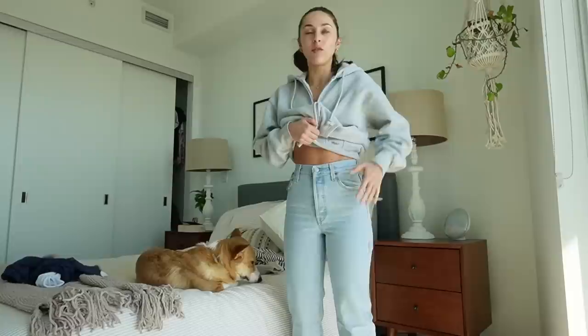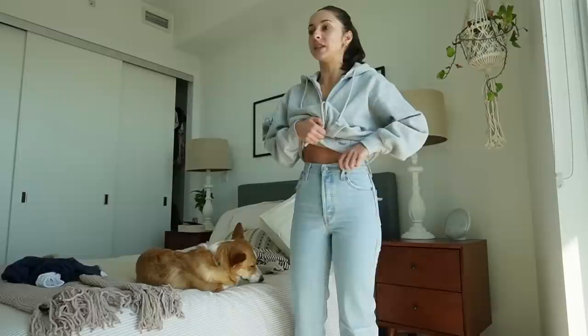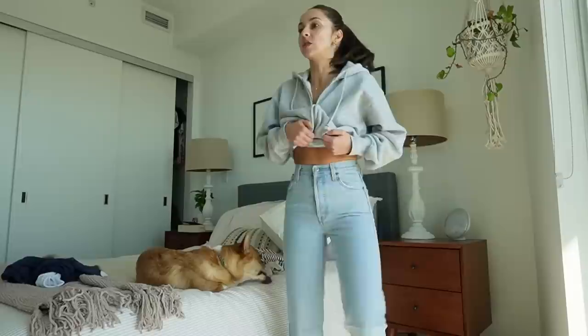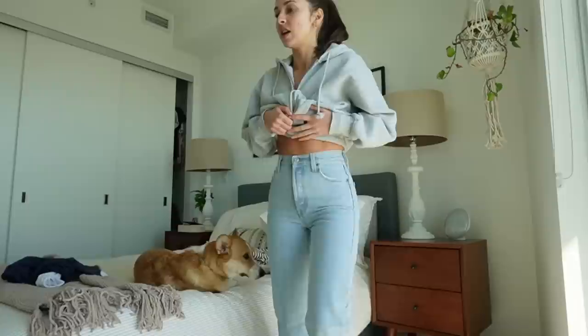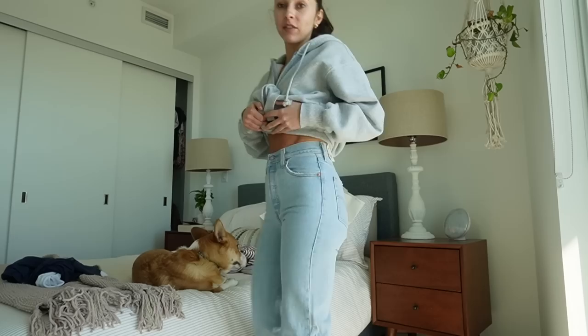I sized down because sometimes Levi's don't fit in the waist when I get a 24. They are a little tight just in here, but not uncomfortably tight — just form-fitting — and I feel like they will stretch out with wear. You don't need to wash your Levi's all the time, so you can just wear them in throughout the day and they'll probably get looser. I love these. They fit perfect and I wanted a new light wash pair of jeans. Now I'm curious what the mid-wash would look like in these because this is just a perfect fit.